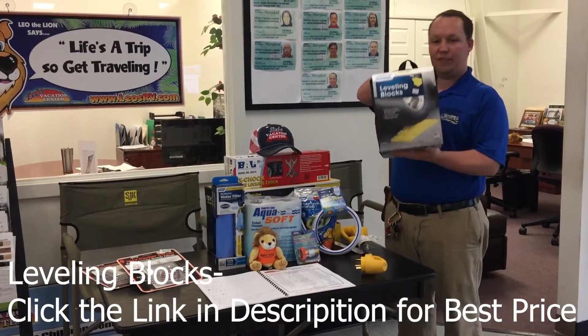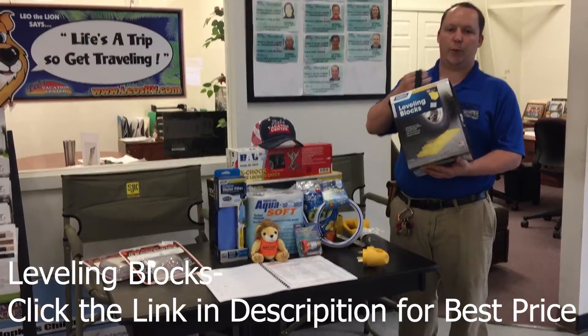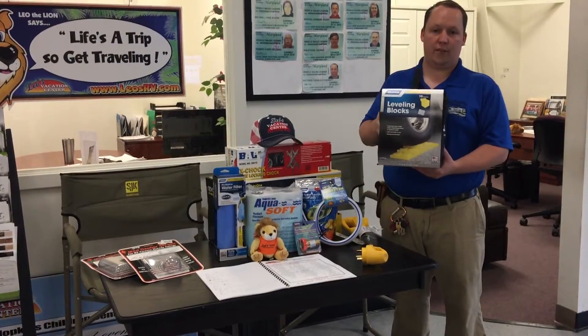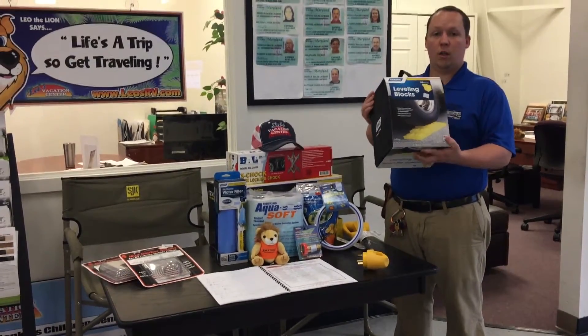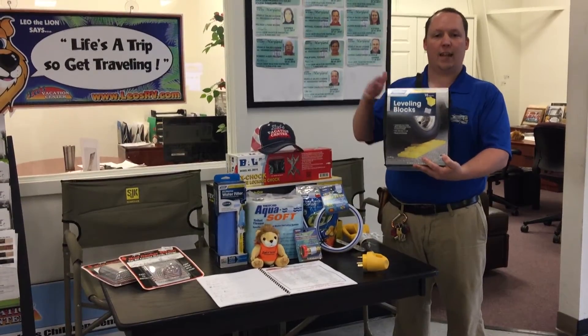Number seven is leveling blocks. This one won't apply to you if you have automatic levelers on like a motorhome, but if you have an older motorhome without leveling blocks or if you have a travel trailer, this will help when you're at a campground that's not level.